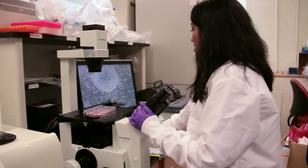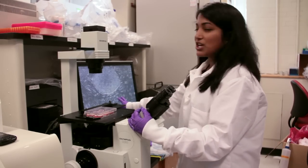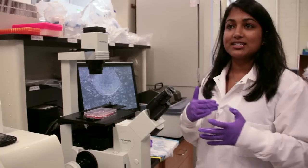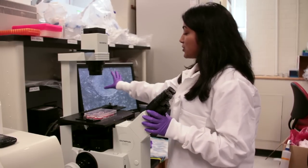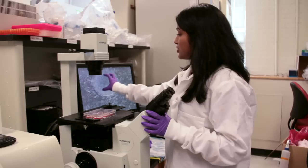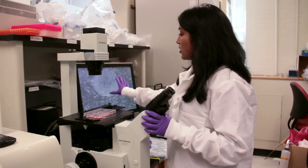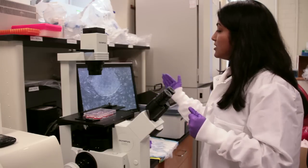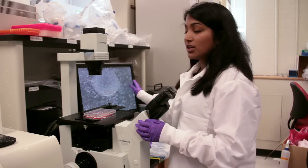What you can see here are these elongated cells, which actually form the feeder layer, which provide important signals telling the cells to remain undifferentiated. The actual iPS cells grow in these tightly clustered colonies, which are these glowing, round clusters in the center, and they're maintained on top of this feeder layer.